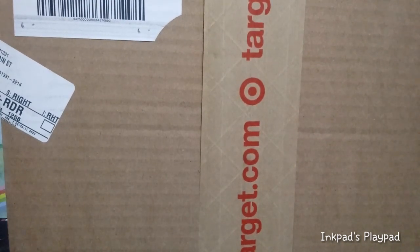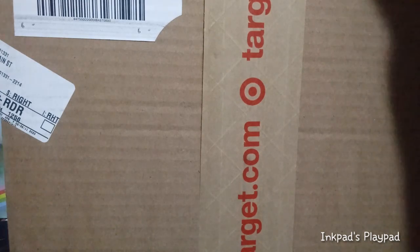I did a little sneak peek a little bit ago of this big Target box that was sitting on my doorstep today. I know what's in it, but I'm only going to open one of the three boxes that are inside today.